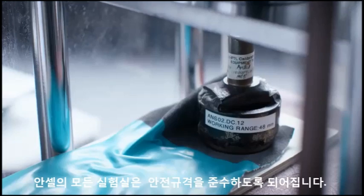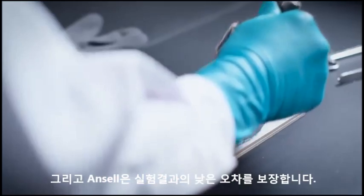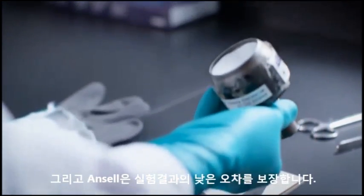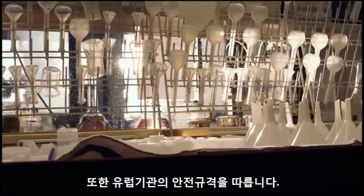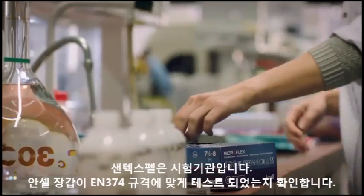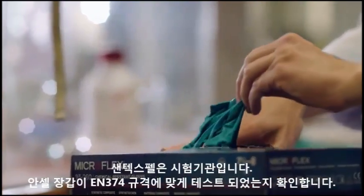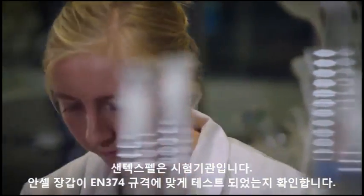We ensure that we have very little variation between the laboratories, so that what is tested in one laboratory can be replicated in a different laboratory in a different part of the world. We would confirm that through a notified body like Centex Bell in Europe. Centex Bell is an independent test centre that tests Ansel gloves to see if they meet the requirements for the EN374 standard, which has been recently updated.